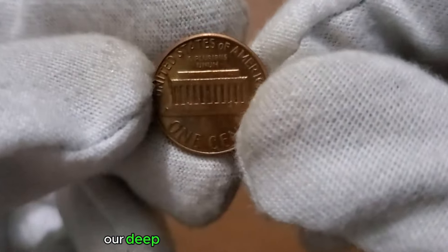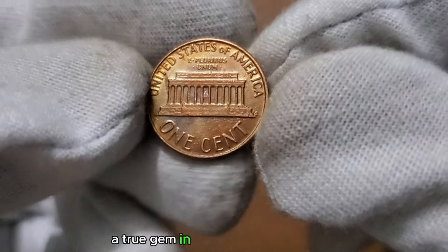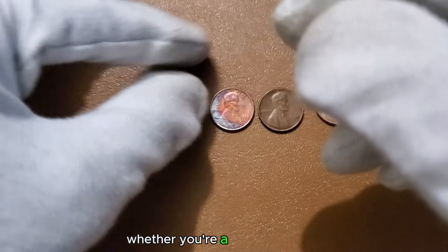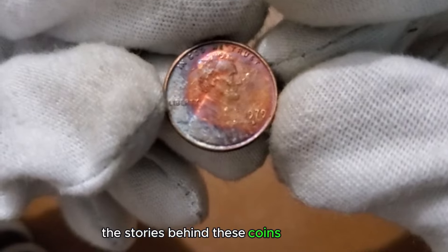There you have it — our deep dive into the 1 cent 1978 coin, a true gem in the world of numismatics. Whether you're a seasoned collector or just beginning your journey, the stories behind these coins make them timeless.